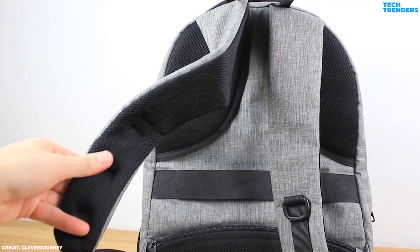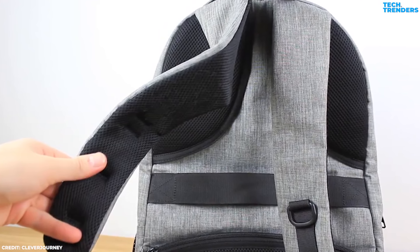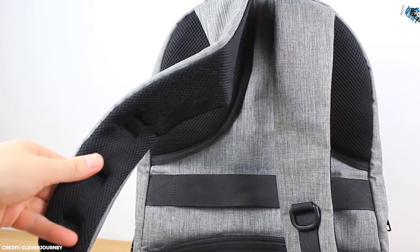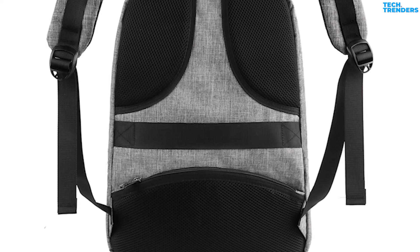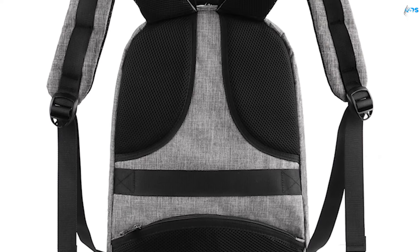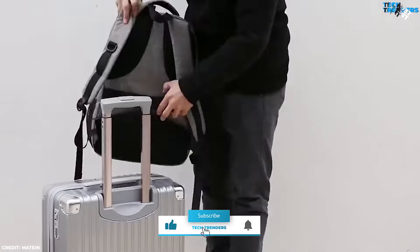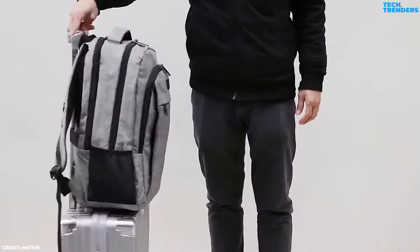The Matane backpack is designed with comfort in mind. It features adjustable padded shoulder straps that distribute weight evenly, reducing strain during prolonged use. The back panel is also padded and breathable, ensuring a comfortable fit even in warmer weather. A convenient luggage strap allows the backpack to be easily attached to your suitcase, making it an excellent choice for travel.